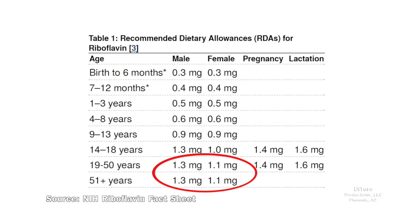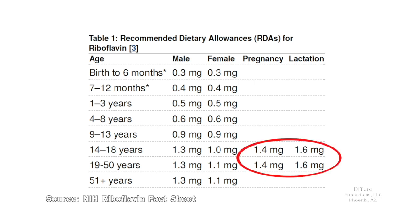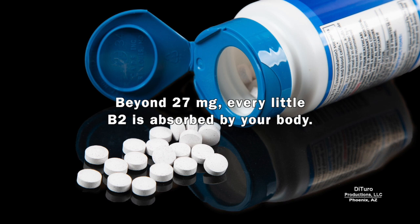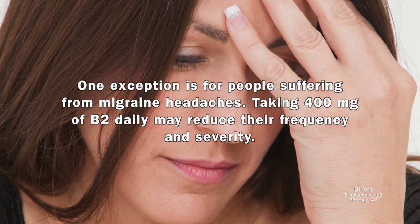The US RDA for adults is just over one milligram a day. Women who are pregnant or lactating need slightly higher levels. While there's no upper limit for riboflavin, there's no reason for healthy adults to buy supplements providing more than 100 milligrams. Beyond 27 milligrams, very little B2 is absorbed by your body. One exception is for people suffering from migraine headaches — taking 400 milligrams of B2 daily may reduce their frequency and severity.